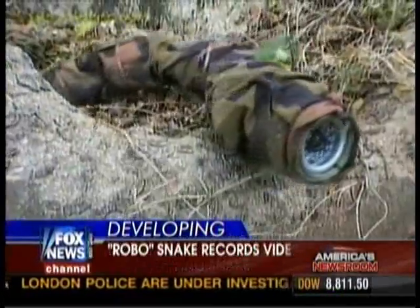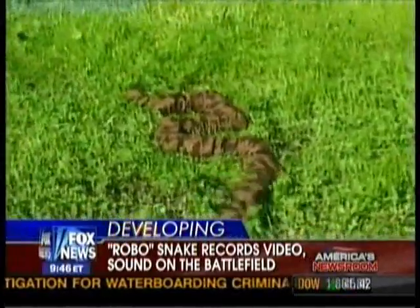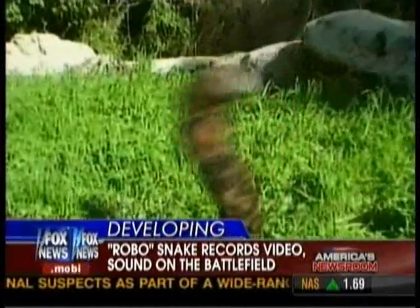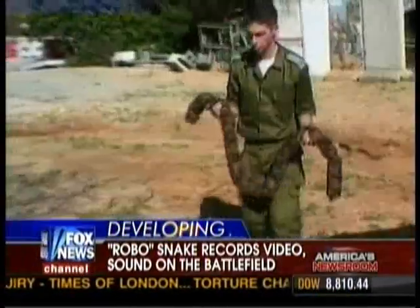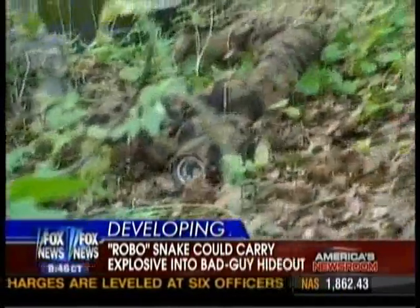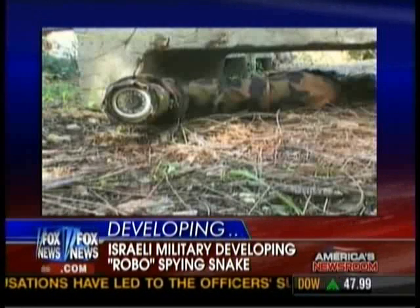And the front end is a camera, I take it? Yeah, you've got a high-res camera in the front. You can also feed C4 explosives throughout the body if you needed it to take something out — a lot of different things you can do with that. Obviously the camera is probably the most important attachment, and it sends a signal back to someone working a computer.